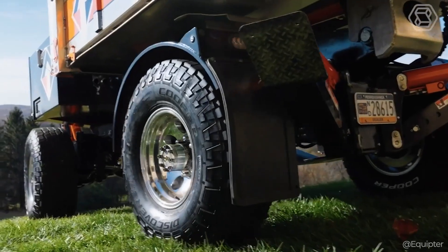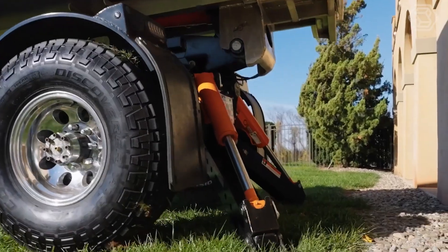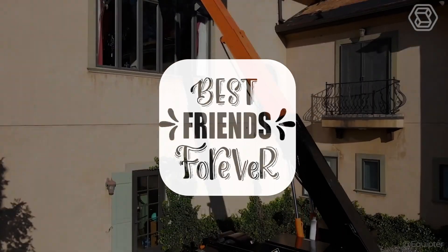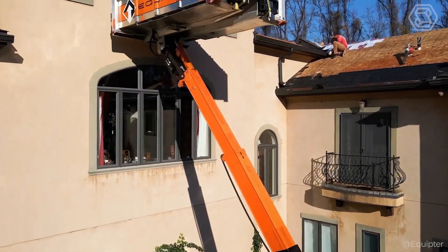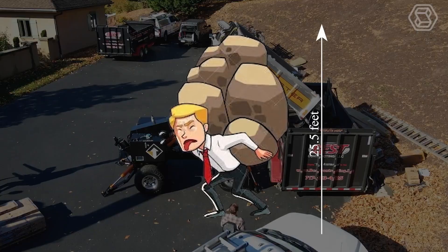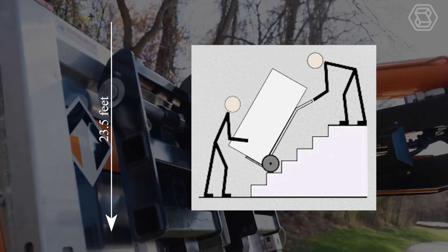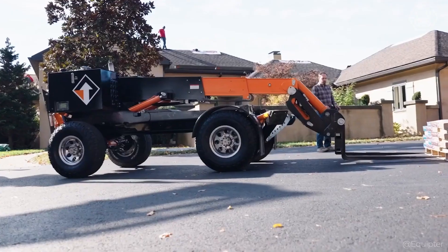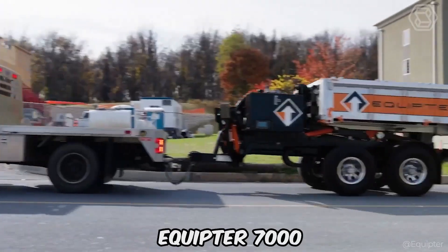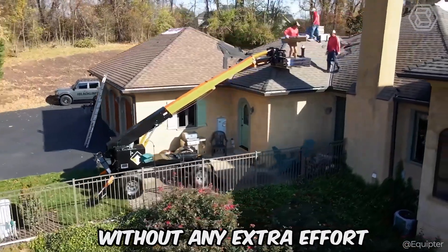Equipter has created the cool 7000 model — combining the ease of trailer transportation with the power of an elevator. It's capable of towing itself to the job site in minutes and lifting heavy loads up to 25 feet 5 inches, or moving loads to a lower height of 23 feet 5 inches. With unique forks, convenient remote control, and steering adjustments, the Equipter 7000 ensures you can place it exactly where you need it without any extra effort.